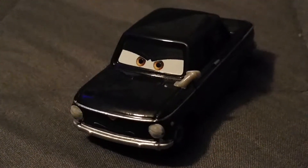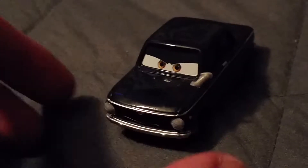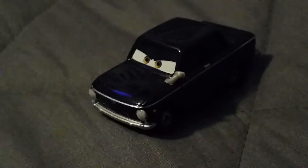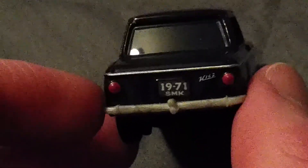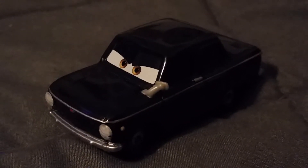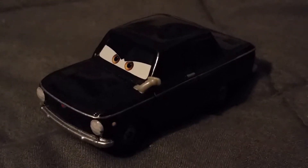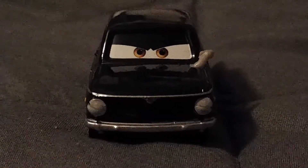He looks aggressive — mean, evil expression. He's one of the Black Trunkovs in Cars 2. He is one of those Lemonhead bodyguards, because the Lemon families are controlled by powerful Lemonheads. And Tolga is part of the Trunkov family.